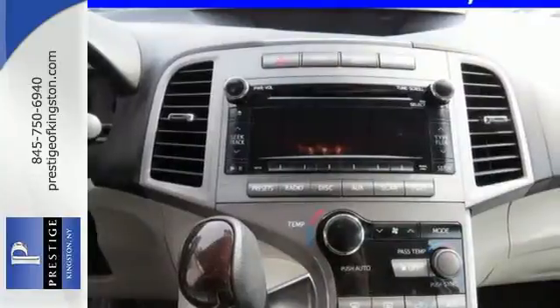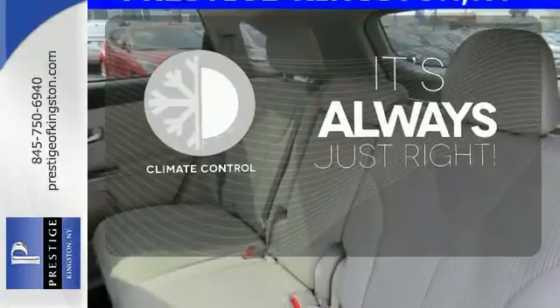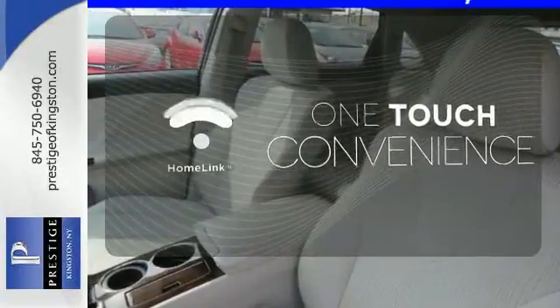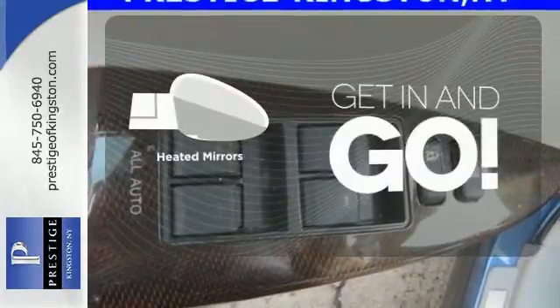In terms of entertainment, you'll get satellite radio and a CD player. Set it and forget it with the climate control. With Homelink, one touch makes your arrival as welcoming as if you'd never left. Heated mirrors improve visibility in frosty weather.